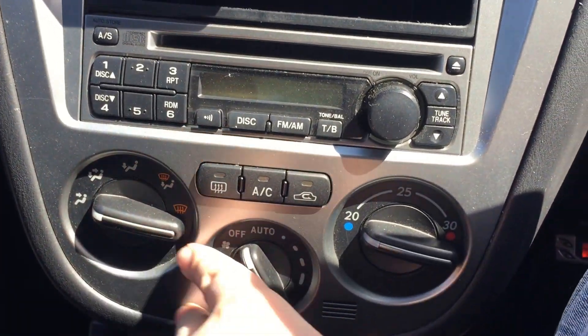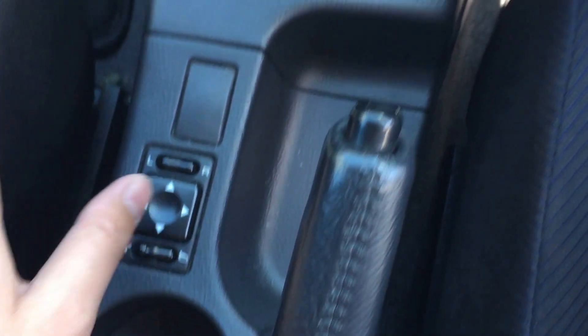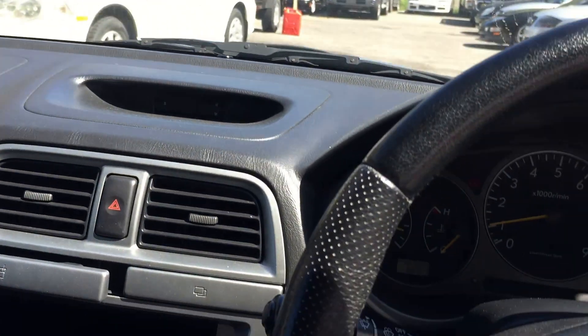Pretty nice air conditioning — everything works. Power mirrors control as well.